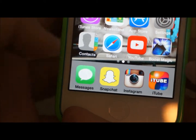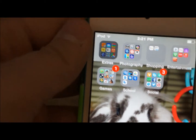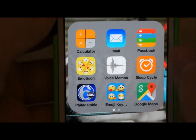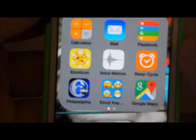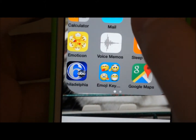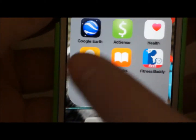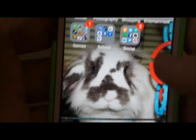Right here I have Messages, Snapchat, Instagram, and iTube — which is like a music app. In Extras I have Calendar, Mail, Passbook, Emojis, Voice Memo, Sleep Cycle, Philadelphia News, Emoji Key, Google Maps, Google Earth, AdSense, Health Tips, iBooks, and a workout app.